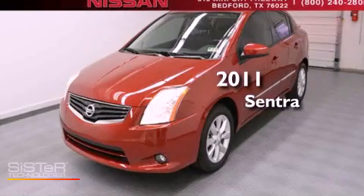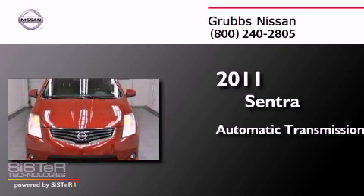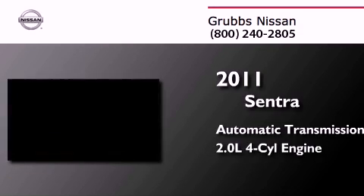This is a 2011 Nissan Sentra. This four-door sedan has an automatic transmission and an inline four-cylinder engine.